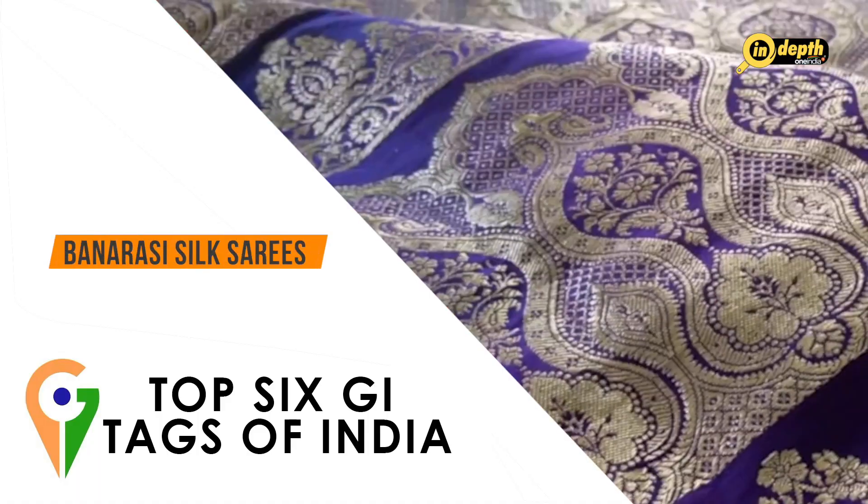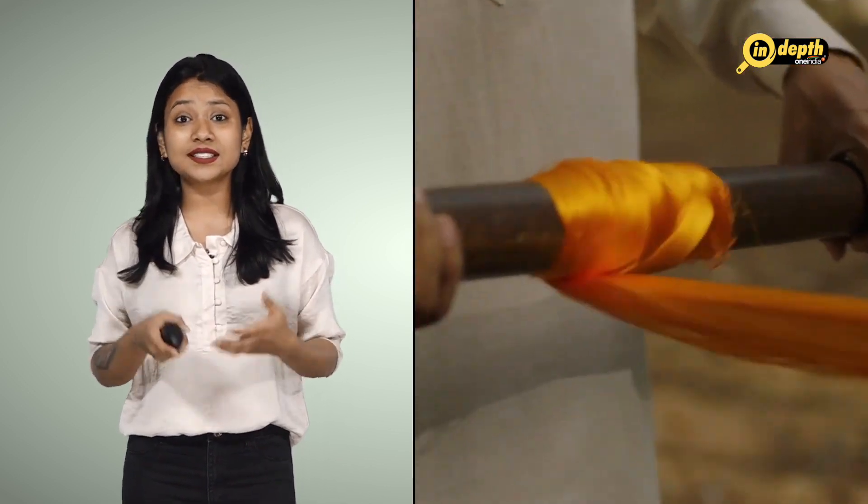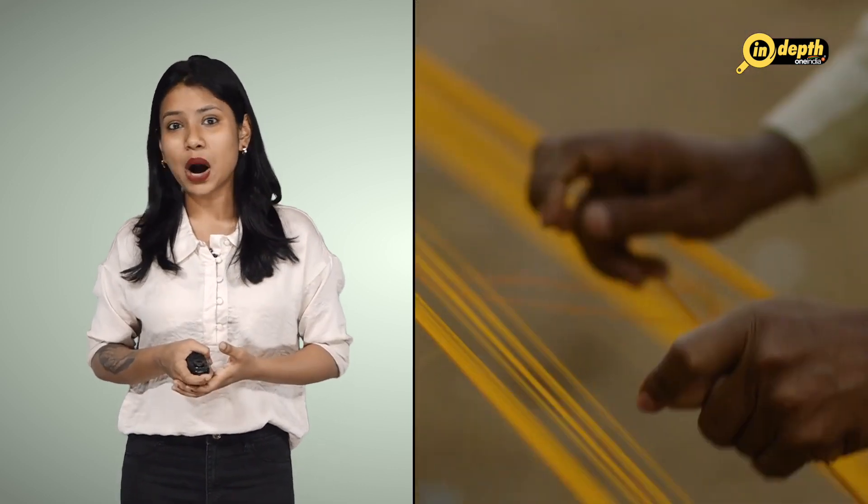Banarasi Silk Sarees are traditional sarees made in the city of Varanasi in Uttar Pradesh, known for their intricate brocade work and luxurious feel. The history of silk sarees dates back to 500 BC; however, the present style of Banarasi saree is a mixture of Indian and Persian techniques developed during the Mughal era.